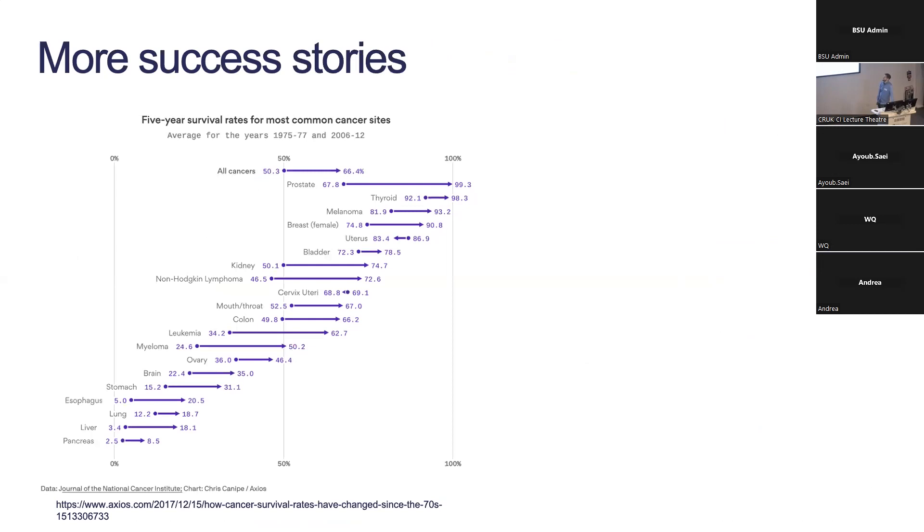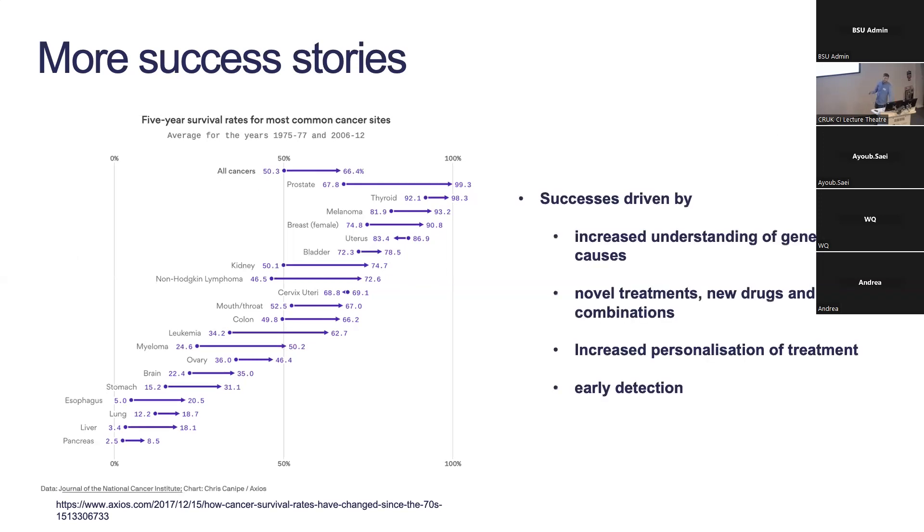We can find similar success stories in many other cancers. I'm showing improvement in five-year survival — American data for various cancer sites. For prostate cancer, for example, five-year survival increased from 67 percent up to 93 percent. These successes are driven by increased understanding of genetic causes of cancer, novel treatments including new molecules and novel drug combinations, increased personalization of treatment, and also early detection through screening programs.